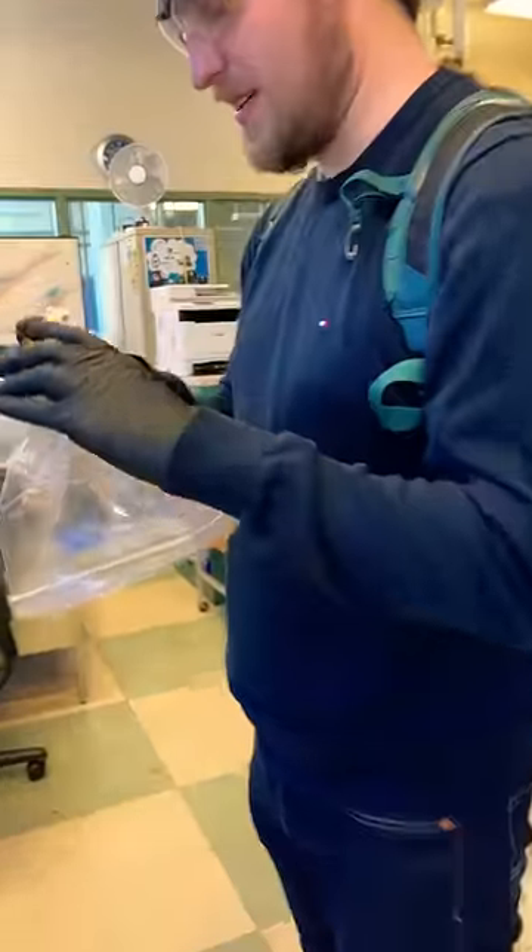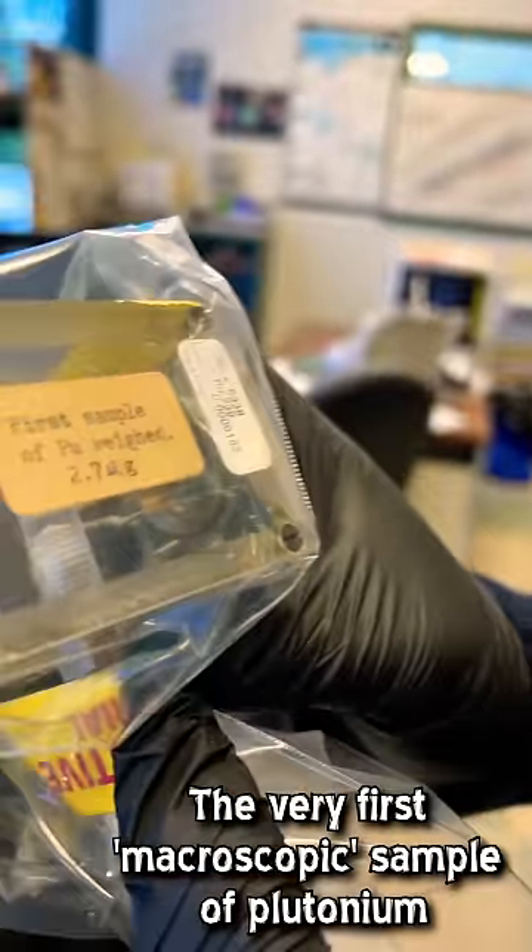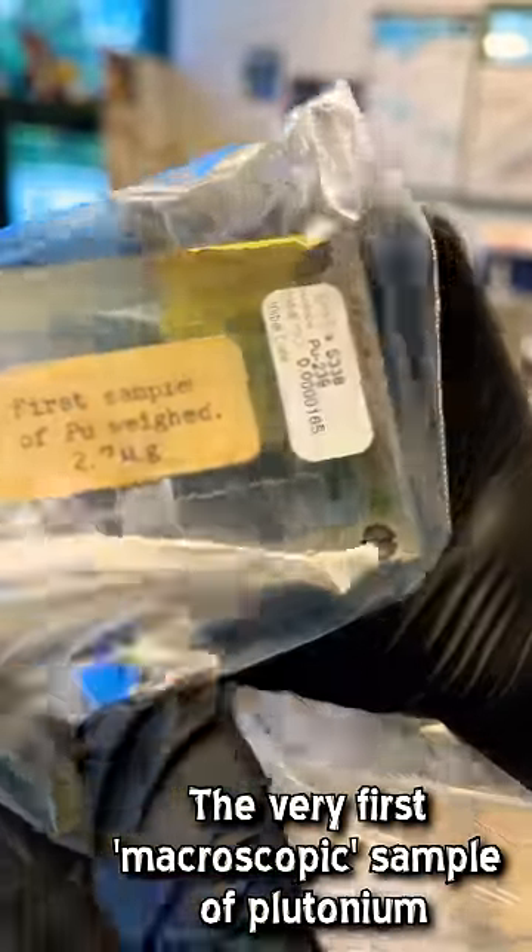And that's exactly where this sample was made. This is the first sample of plutonium ever made that is large enough to be visible to the human eye and to be weighed. It is a small amount of black metal deposited onto a tiny platinum disc. It was the largest sample ever produced at the time.